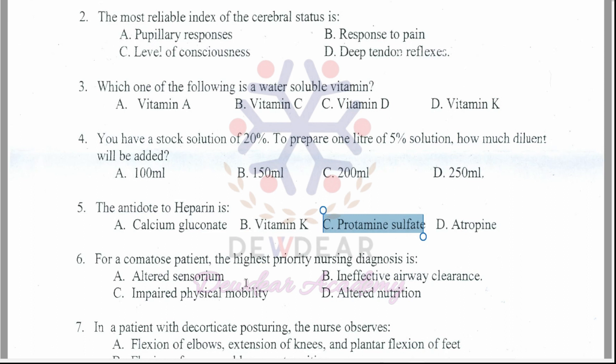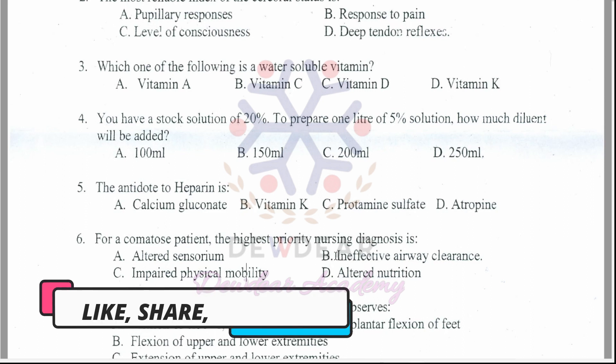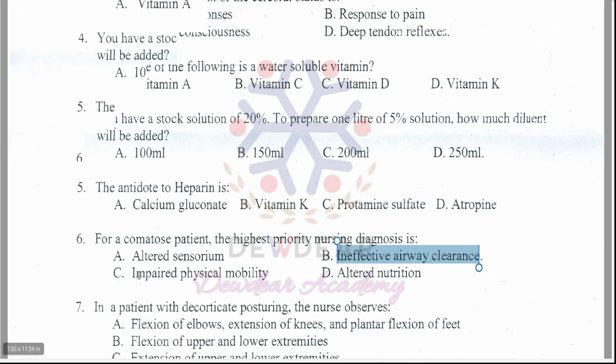Question 6: For a comatose patient, the highest priority nursing diagnosis is? Options: altered sensorium, ineffective airway clearance, impaired physical mobility, altered nutrition. The correct answer is option B — ineffective airway clearance.